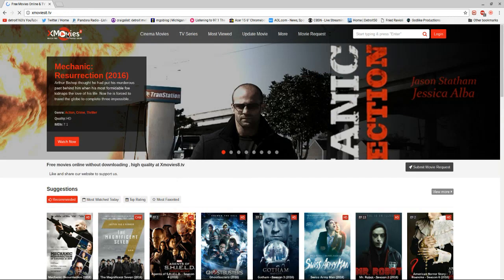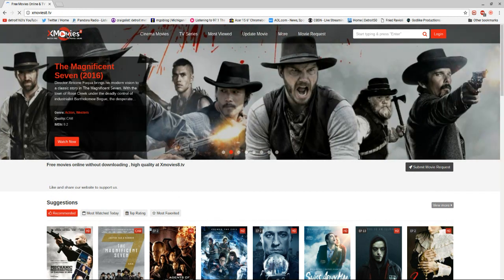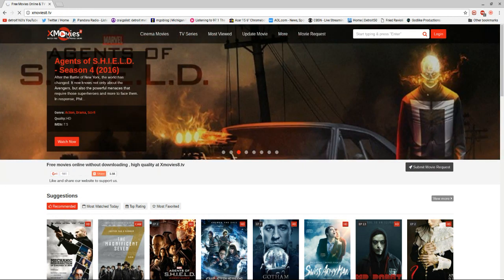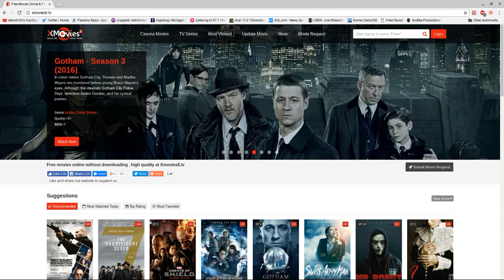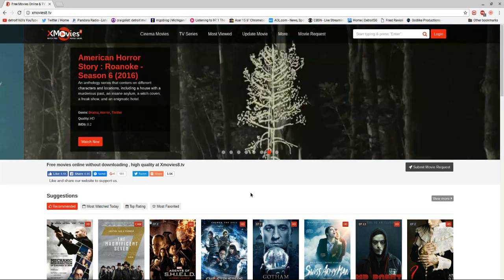It's called xmovies8.com — I'll leave the link in the video here. Alright guys, that's my review. I like it a lot, I give it a thumbs up. It's really simple to use — just click on what you want to see and it comes right up, usually. I'll talk to you later, bye.